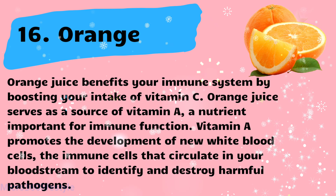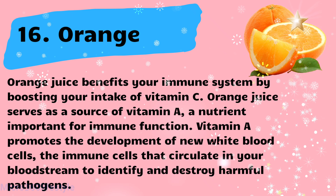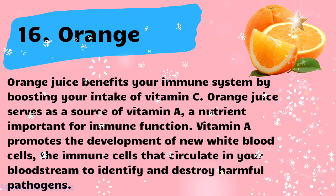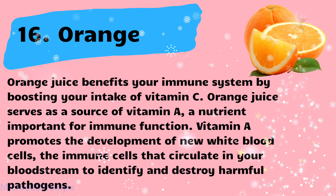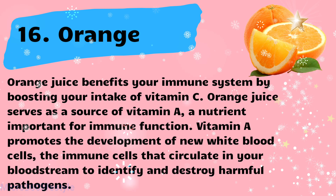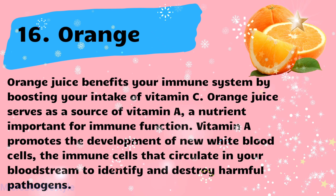Orange juice benefits your immune system by boosting your intake of vitamin C. It also serves as a source of vitamin E, a nutrient important for immune function. Vitamin A promotes the development of new white blood cells — the immune cells that circulate in your bloodstream to identify and destroy harmful pathogens.